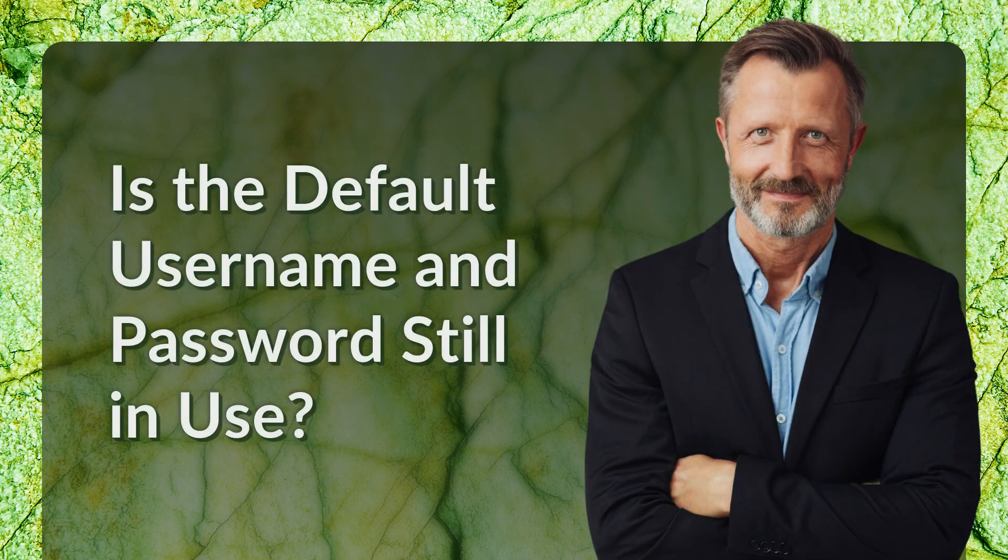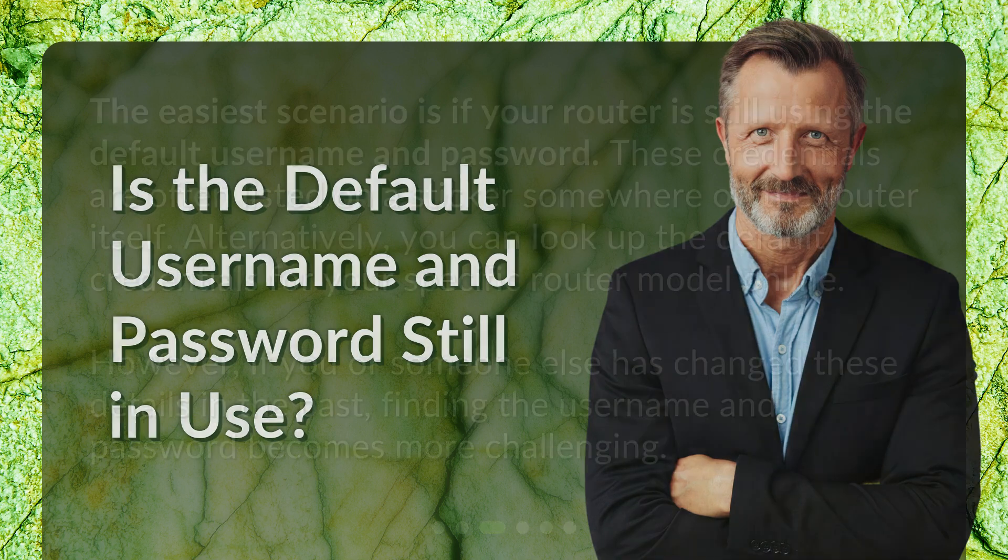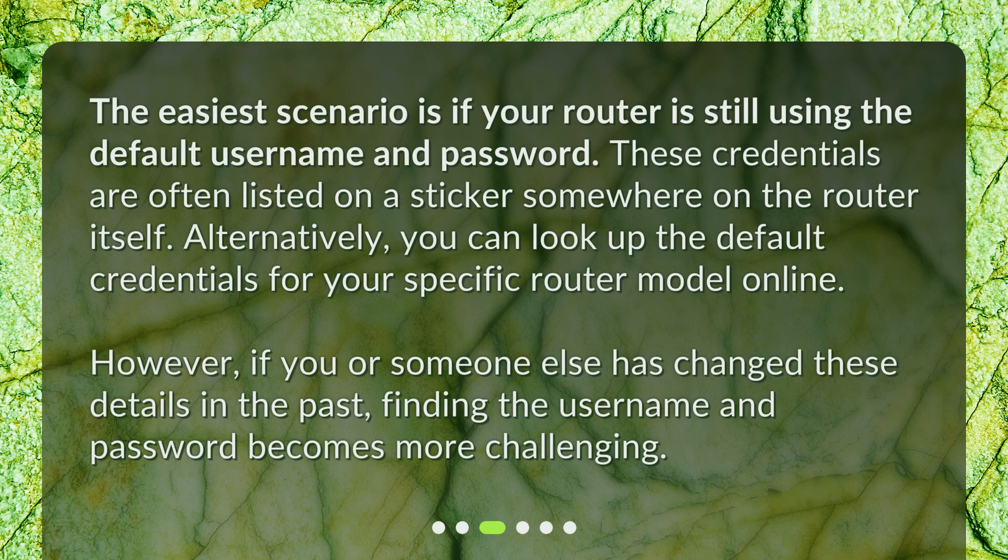Is the default username and password still in use? The easiest scenario is if your router is still using the default credentials. These are often listed on a sticker on the router itself. Alternatively, you can look up the default credentials for your specific router model online. However, if you or someone else has changed these details in the past, finding them becomes more challenging.